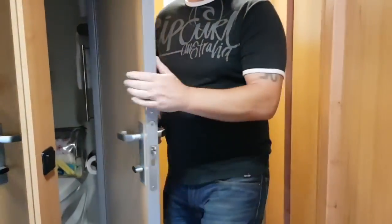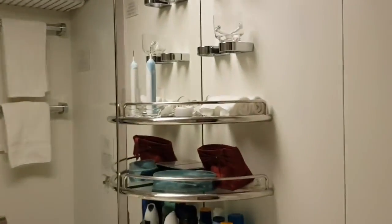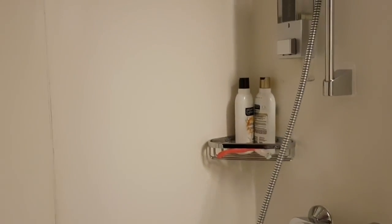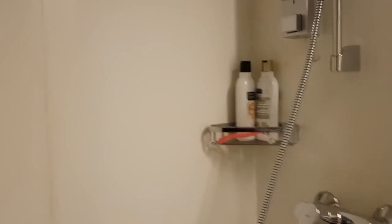Then we've got the bathroom. Our cleaner Ayoyful has been very lovely. It's a decent size bathroom with a shaver point at the top, lots of lovely soft fluffy towels, shelves, cabinet space, and a decent size shower. It does have a shower curtain rather than a glass door — apparently they are converting them all but haven't got to this deck yet. However, our family in the outside cabin do have a glass door shower, which we'll be showing you.